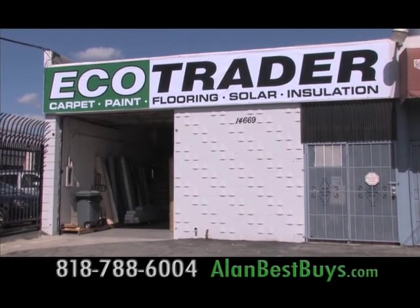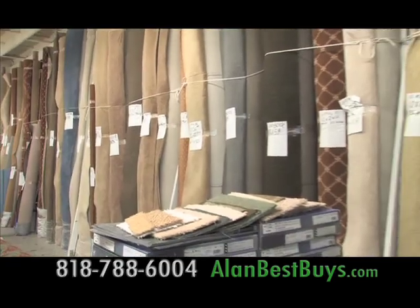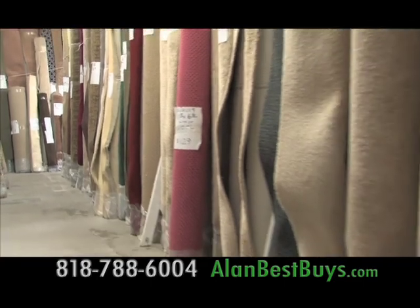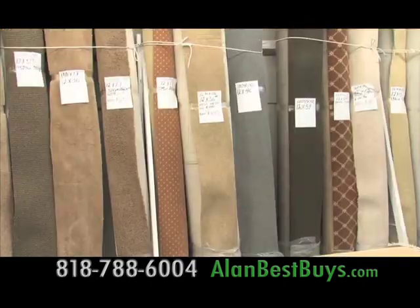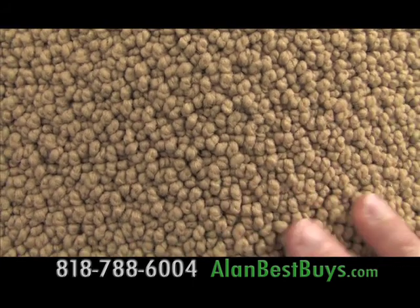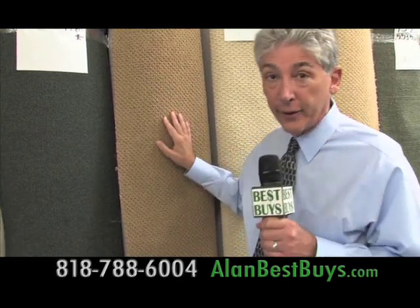Ecotrader in Van Nuys specializes in high-quality carpet remnants. Hundreds of remnants are in stock — some can carpet a whole house — and you can save up to 80% below retail prices. All major brands of designer carpets are here. These same carpets are found in luxury homes and hotels. This carpet can retail for $4 a square foot, but here it's only $1.30 a square foot.